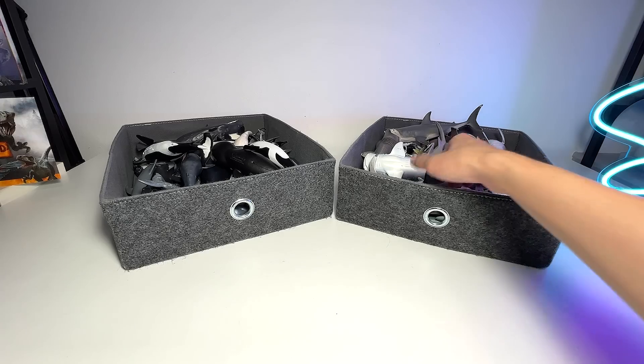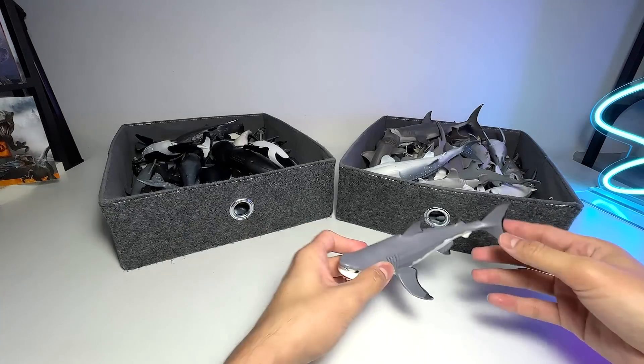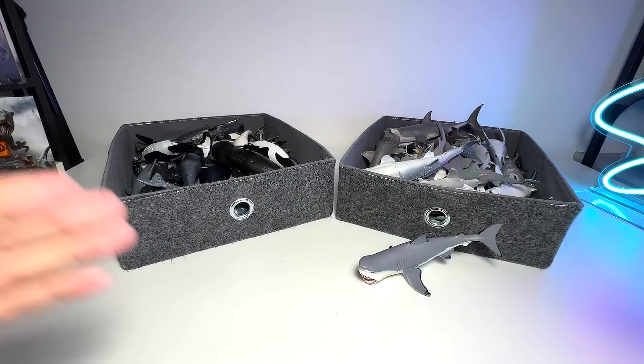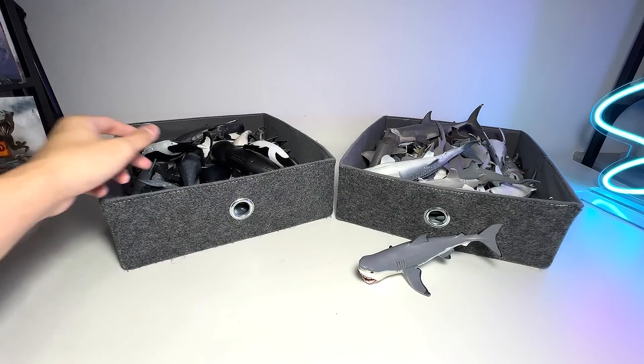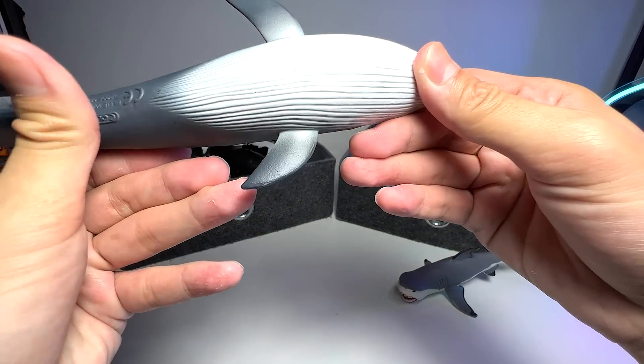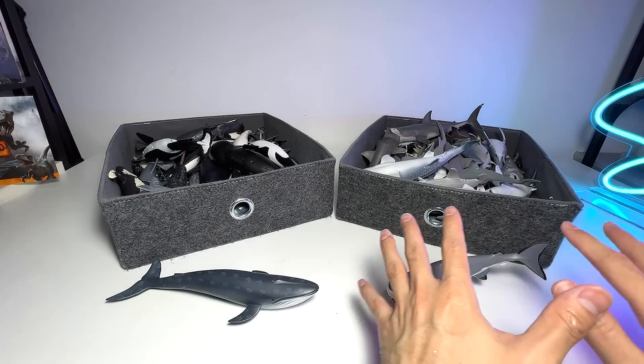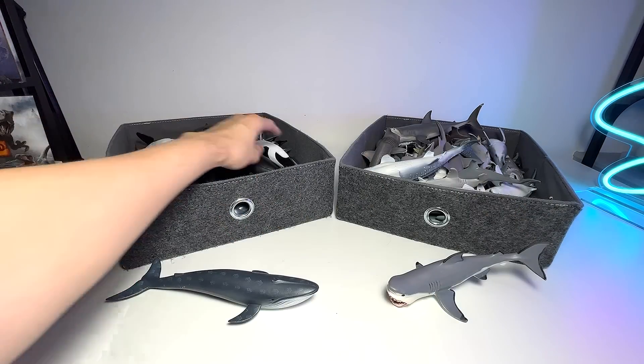Alright guys, let's begin. Our first figure right here is actually a Megalodon — it's a beautiful one. We're going to be quick because we have a ton of figures to cover. This one right here is basically a blue whale. We're going to put all the sharks on the right-hand side, and all the dolphins and whales on the left.